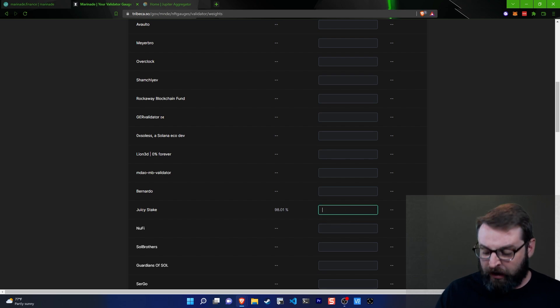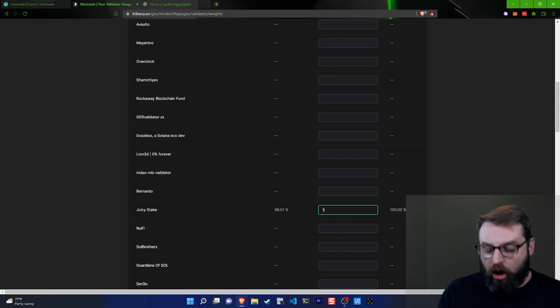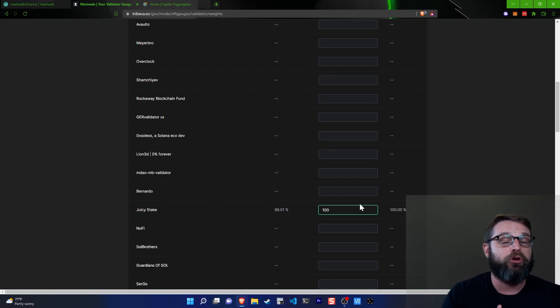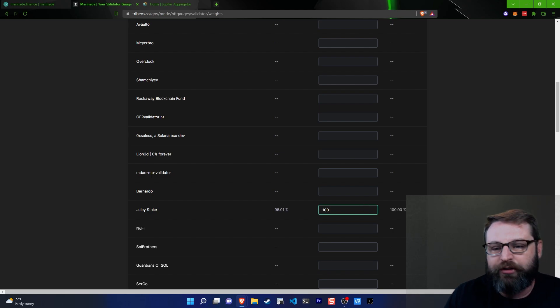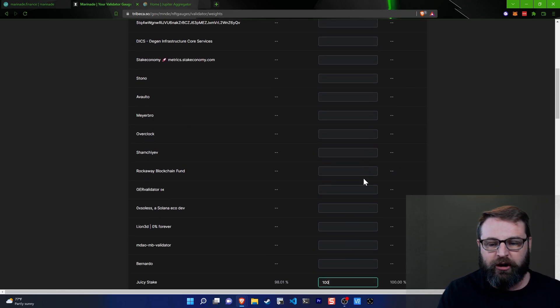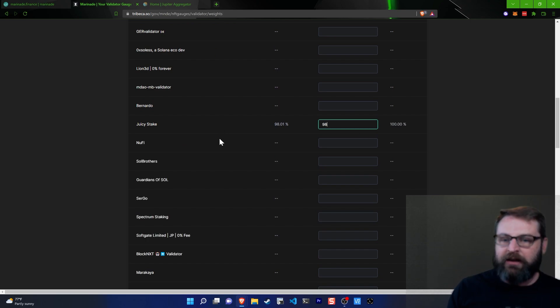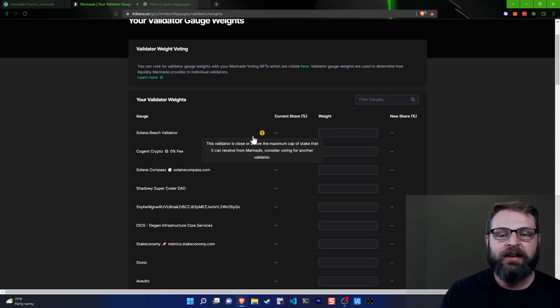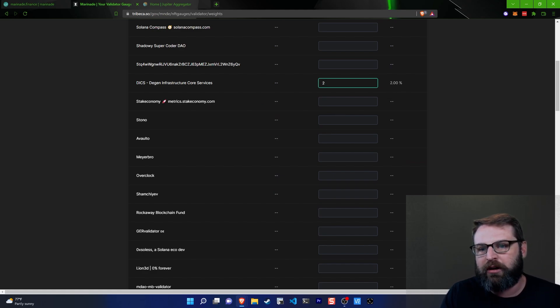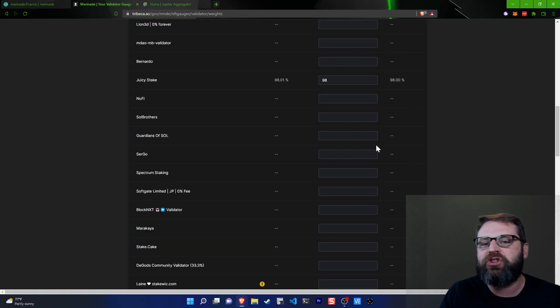For instance, I see Juicy Stake right here. Let's say I wanted to give all of my votes to Juicy Stake — I would type in 100. But the real kicker here is that's not literally 100% — it's basically an arbitrary number you use to set your weights. You want to make sure that whatever votes you put in here total to 100. So for instance, let's say I wanted 98% of my voting power to go to Juicy Stake, and 2% to the DGEN validator node. 98 plus 2 equals 100, and you can see it calculates the percentage allocated to those validators.